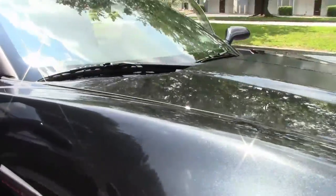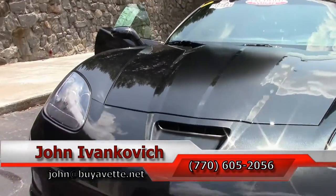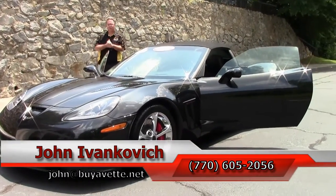Don't let this one get away from you. Call 770-605-2056 or email john@buyavet.net if you'd like to know more about this Corvette or any of the hundreds of Corvettes we carry in stock. We'll see you all out on the road.